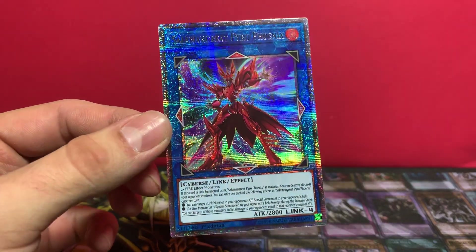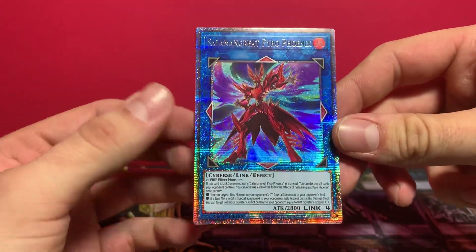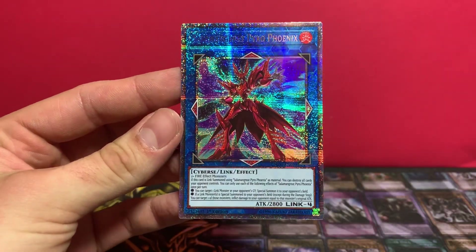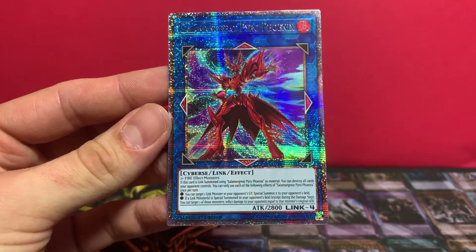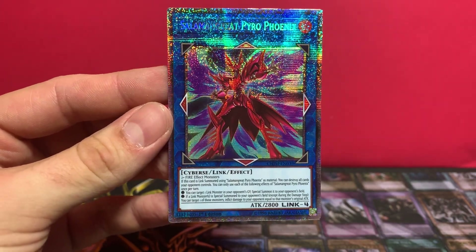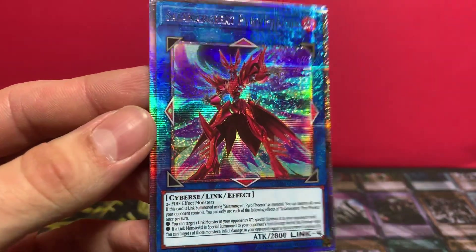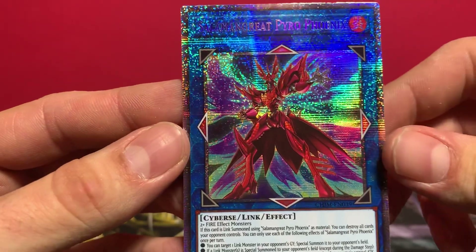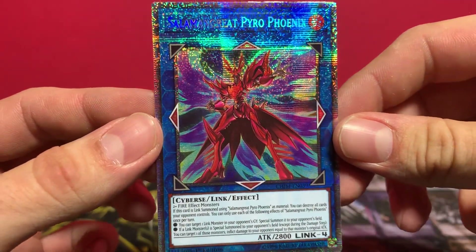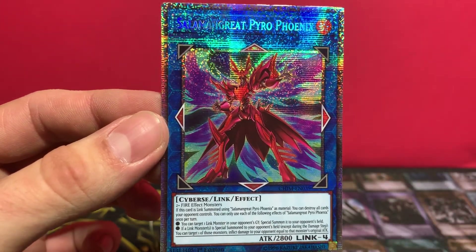So that's it folks, just wanted to share that with you guys. I hope you guys really enjoyed this video. Let me know what you think about this pickup, and let me know if you guys disagree or if you agree. Until next time, this is Duel Hub signing off.